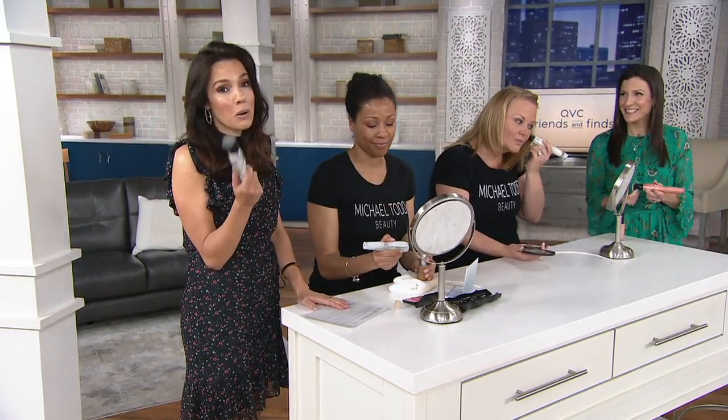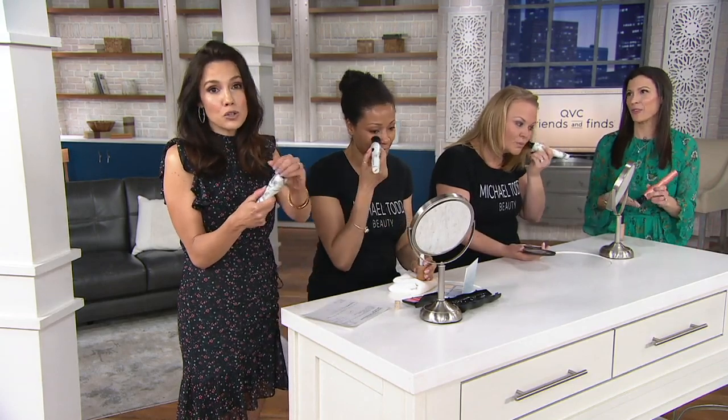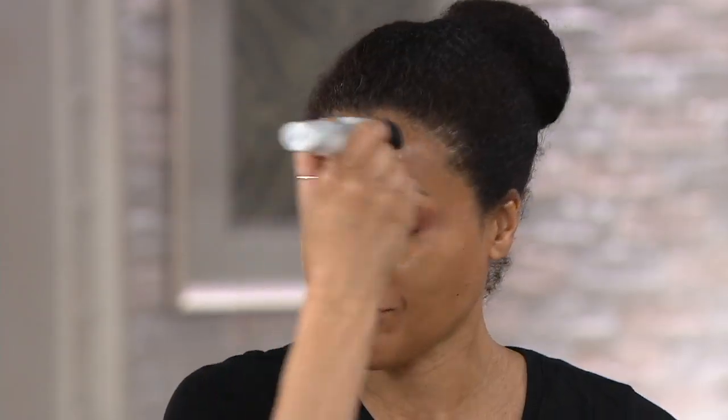I'm guilty of not washing my brushes enough, and most people are. You should still clean this brush — it's super easy, just take the head off and wash it. But the fact that it's antimicrobial goes a long way. The main reason you're going to get it is that it's going to give you a flawless complexion.